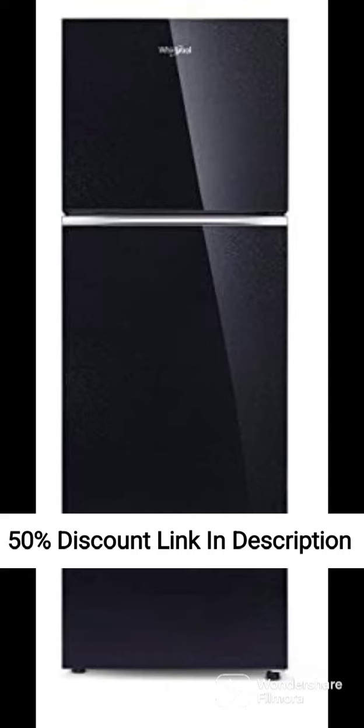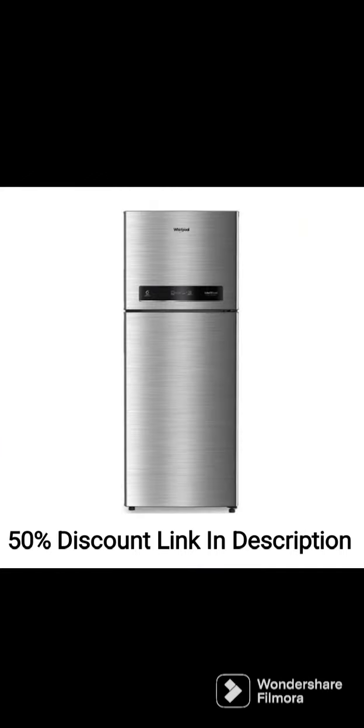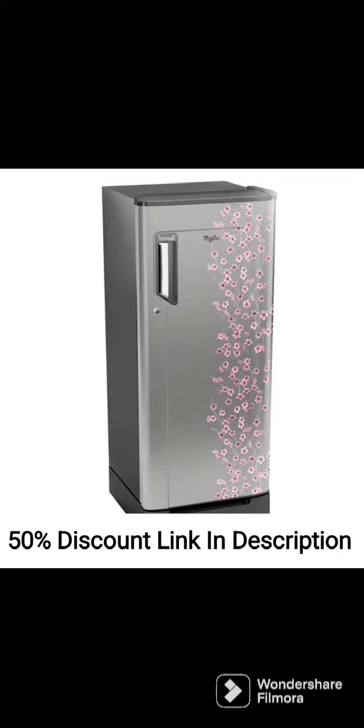The refrigerator has a 2-star energy rating, which means it consumes less electricity compared to other models in its class. This feature makes it an excellent choice for those looking to save on their energy bills.